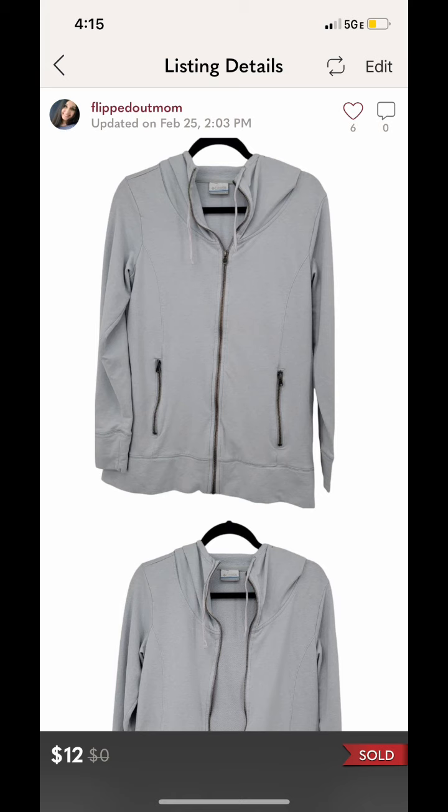The next item that sold — honestly, when I brought it home I was like, why did I get this? It's because it was at the bins and it was my first time and I didn't know what I was doing. But it actually just sold the other day, even though I listed it right away. It sold on Poshmark for $12 and the buyer paid for shipping.